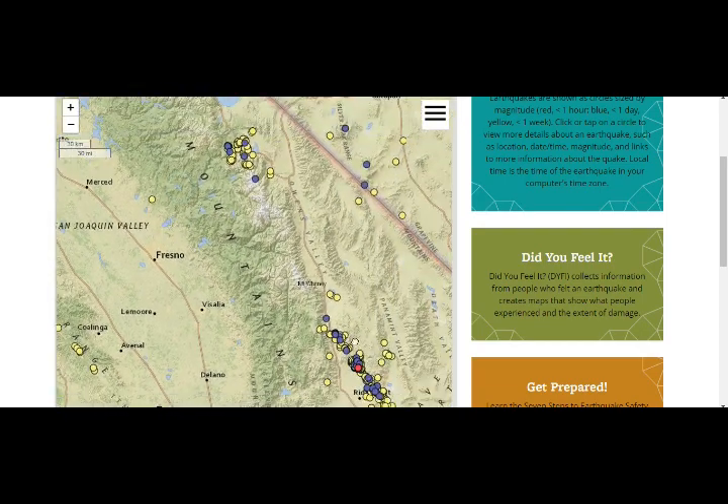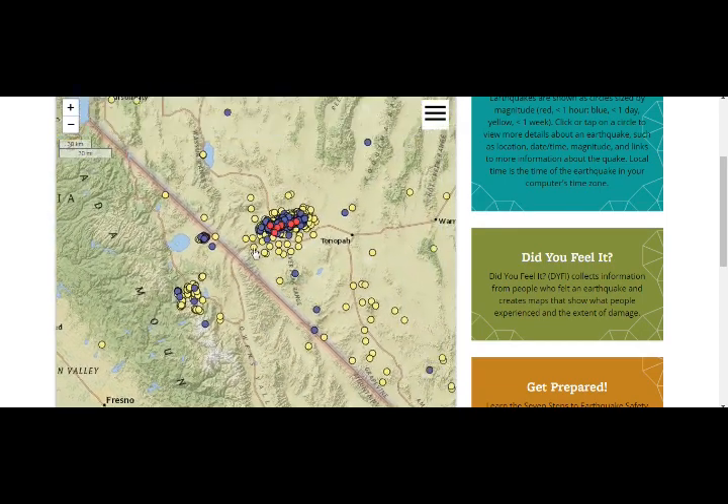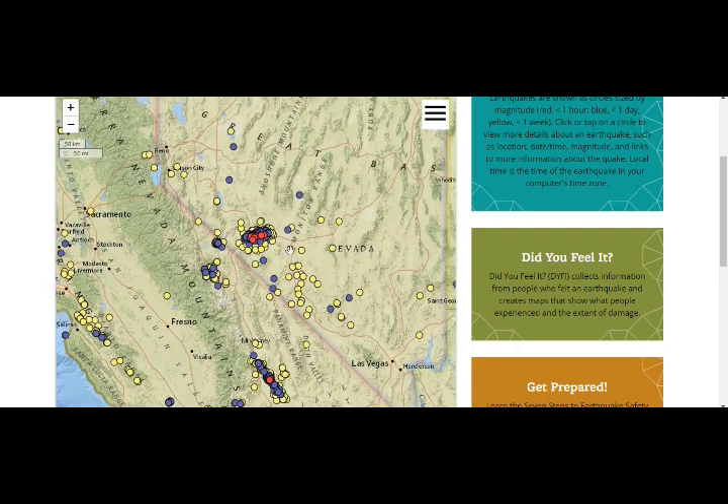Long Valley — that's Ridgecrest right here — and this is our Long Valley area. Doesn't that remind you of what we saw with Ridgecrest? That pattern has been going on for the past few weeks and that is a new development there in that area of Nevada.